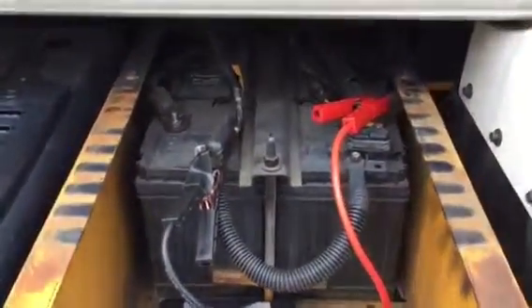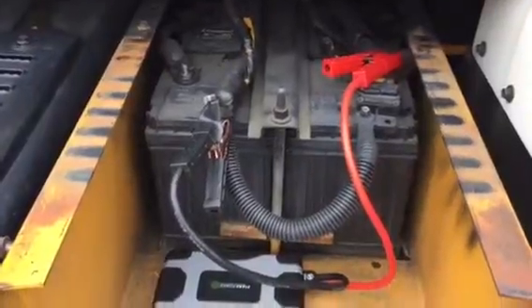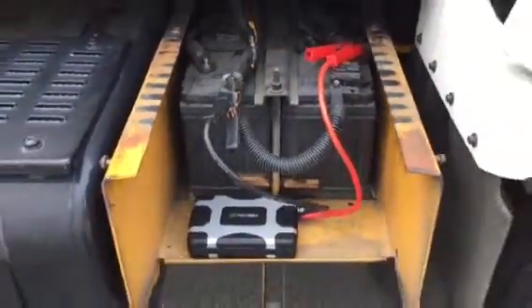As you can see, the battery has been completely disconnected. The only thing connected for power is the Stark Power 1500.